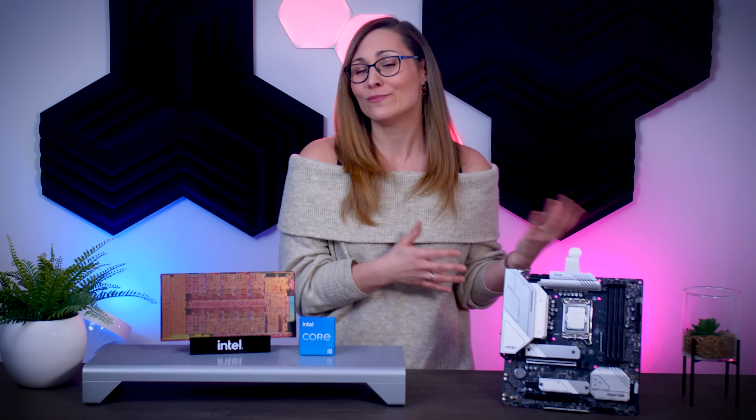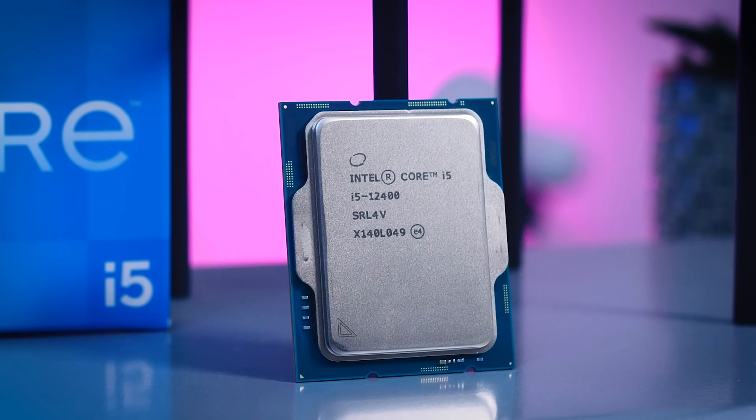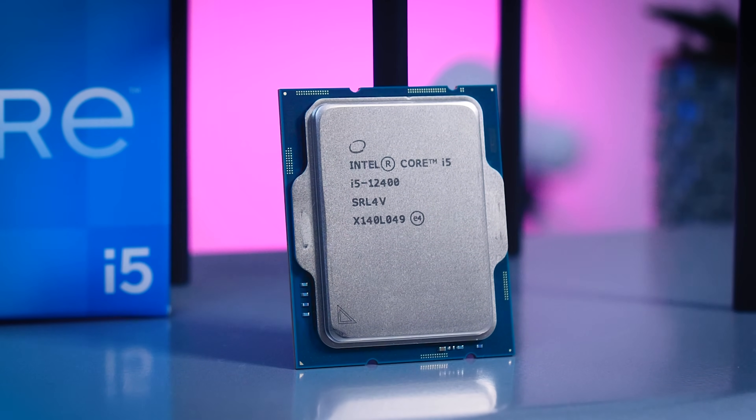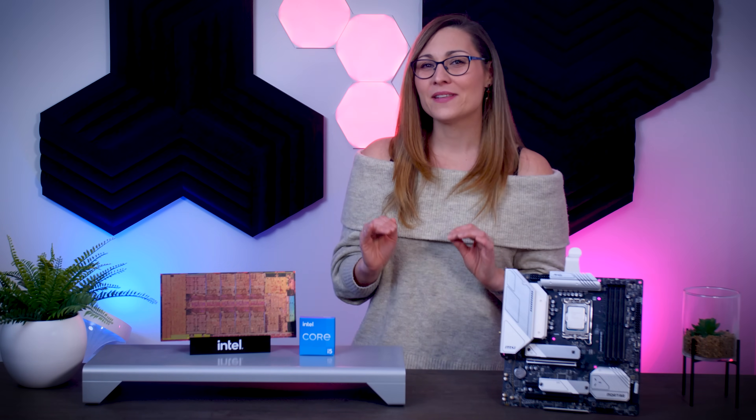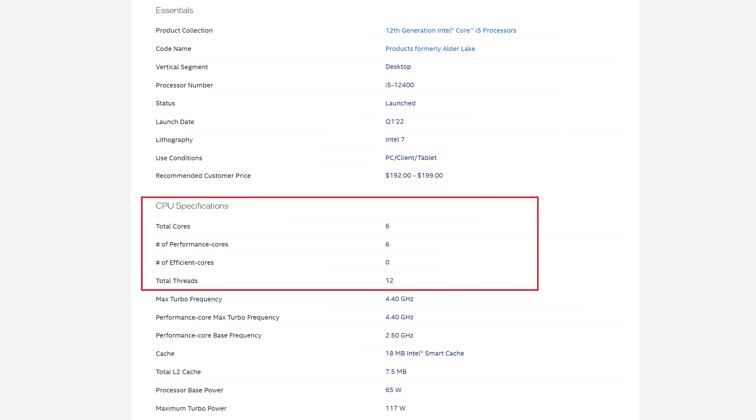Usually you wanted to get an i7 or an i9 for productivity, but the 12600K can easily handle some serious editing if you wanted to do that. Traditionally, you would expect this CPU to have slightly lower clock speeds than the 12600K, and as a non-K CPU, you won't be able to overclock it. But that is totally not the case here — the lower tier i5s actually have a completely different core layout. The performance difference between this one and the 12600K is actually very large.